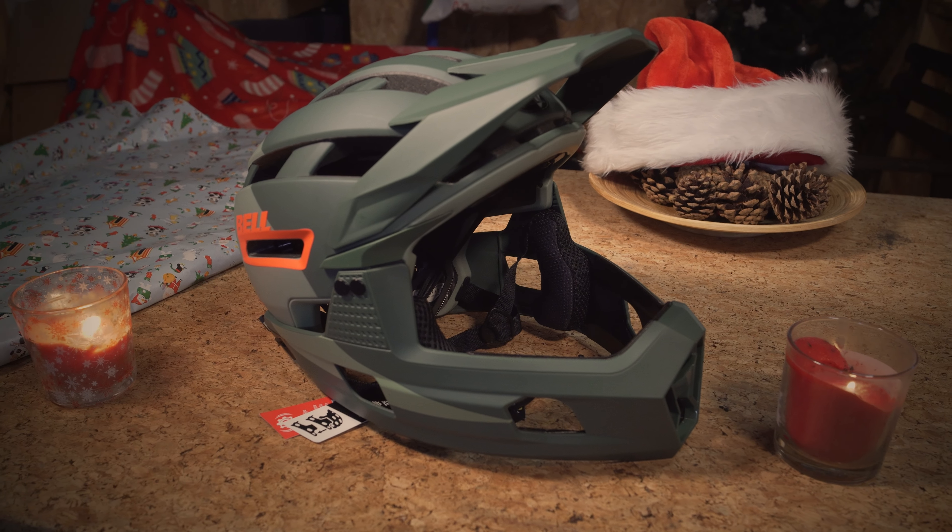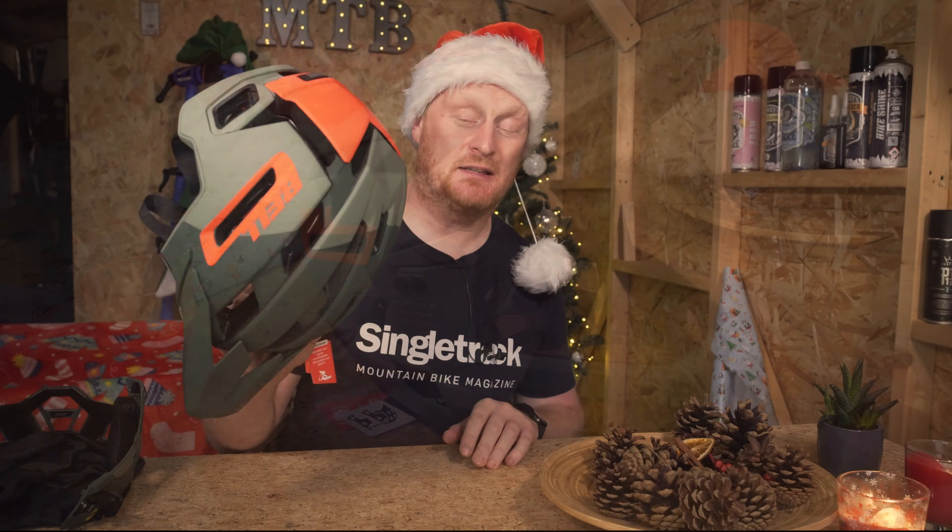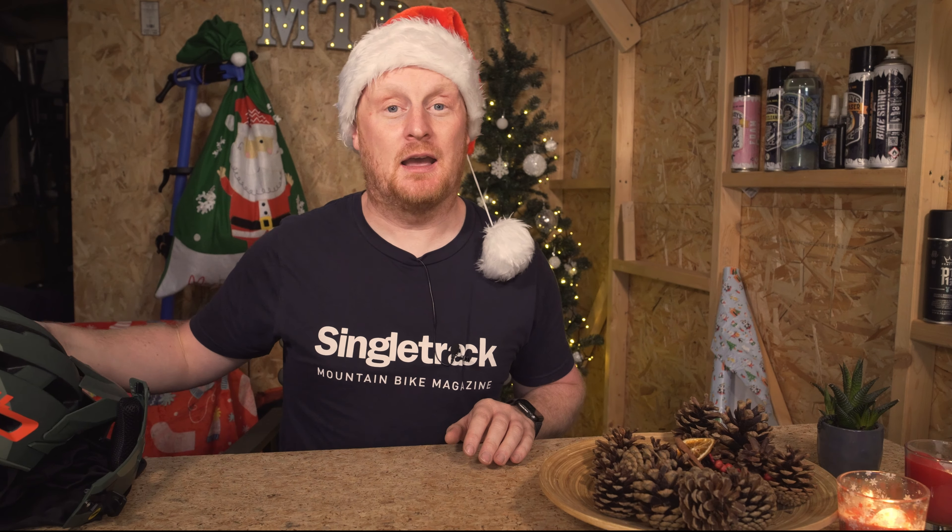You could win one of these — it's the Bell Super Air R full face transformable helmet. Head over to singletrackworld.com, answer the question, and you could win this. If you don't win, don't worry — you'll be put into the mega sack giveaway bonanza bag and could win all that. See you all soon, bye bye!